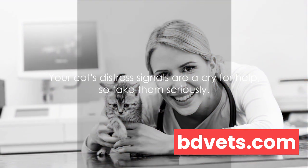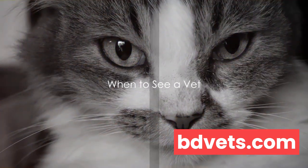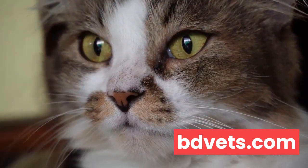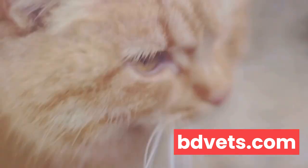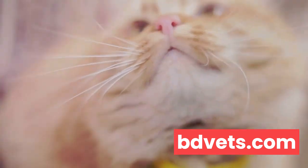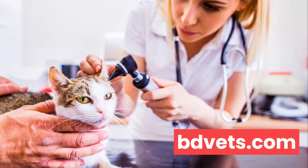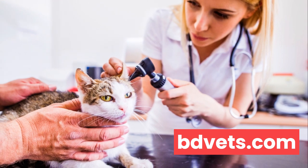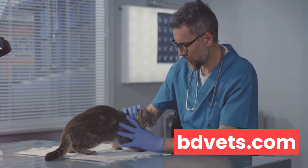Knowing when to take your cat to the vet is crucial — it's a statement that bears repeating because it's so vital to your pet's health and well-being. One of the greatest challenges as a pet owner is to discern when your feline friend is in need of medical attention. Cats are notorious for hiding their discomfort, making it even more important to stay vigilant. The first scenario when it's necessary to rush to the vet is in the case of visible injury. If your cat has been in a fight, had a fall, or encountered a sharp object, immediate veterinary attention is necessary.